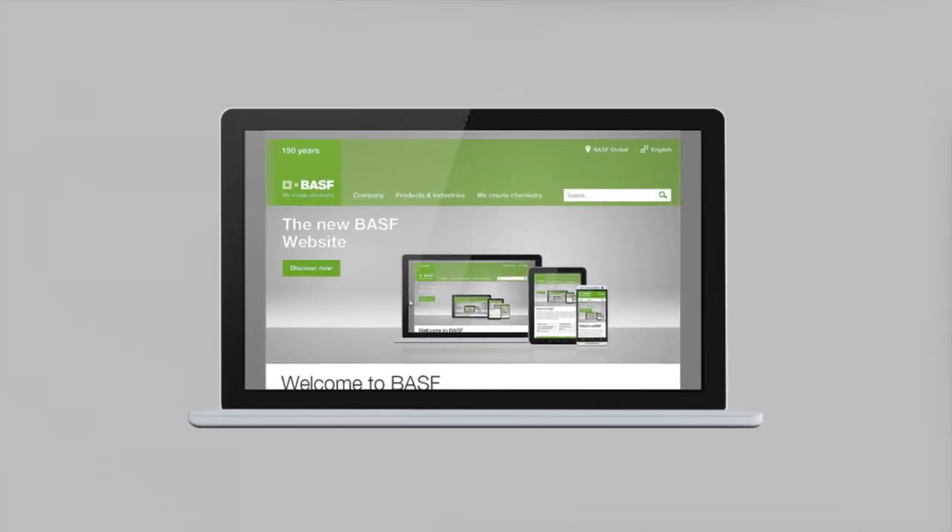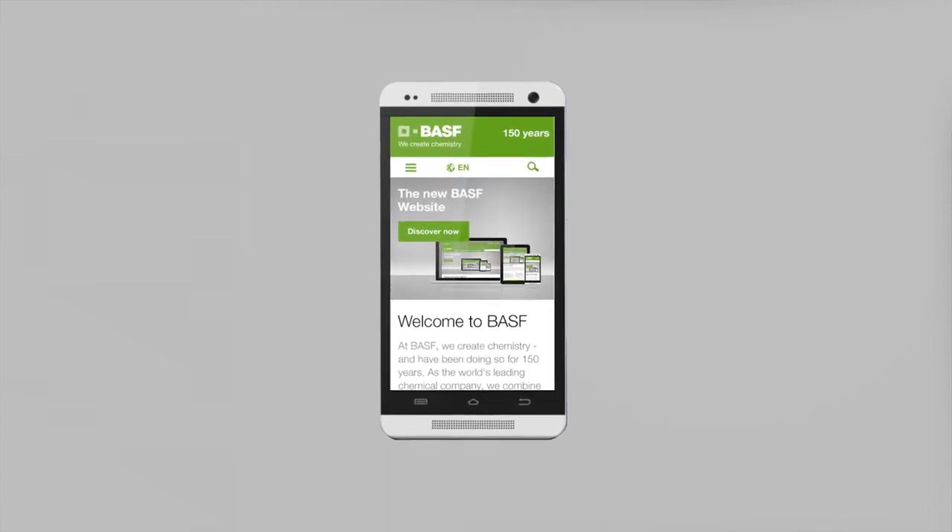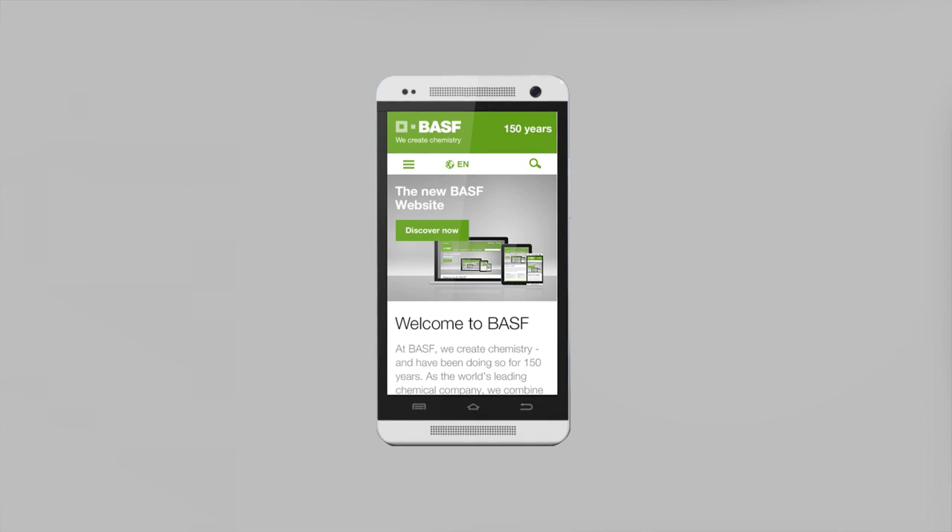Whether from a laptop, tablet, or smartphone, the flexible design means the new BASF.com will always display optimally.